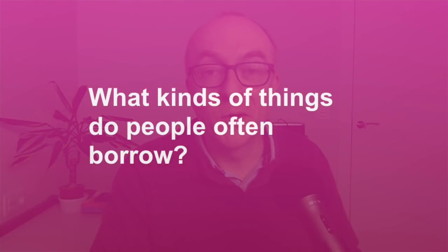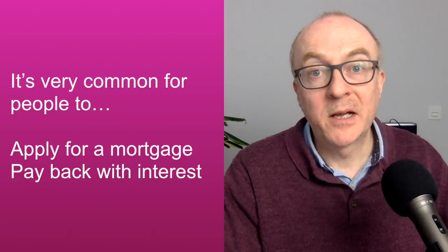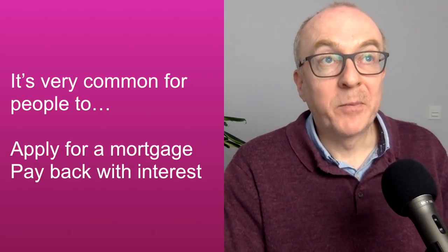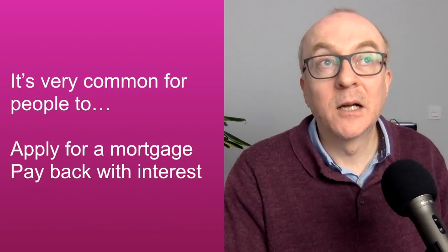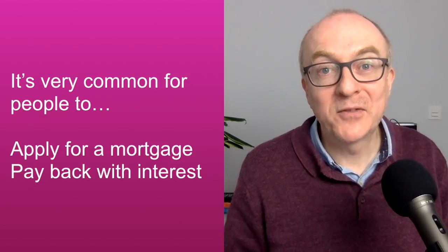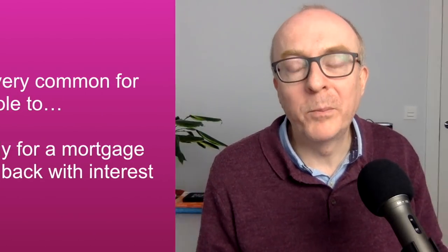So let's have a look at a possible model answer. What kinds of things do people often borrow? Well, there's a wide range of things that people borrow. I think we borrow books from libraries, we borrow money from the bank, and we also borrow money from friends and family. We could borrow clothes from friends as well. It's very common in my country, when people are buying a house, to borrow money from the bank — so they apply for a mortgage. The bank will give them the money, or at least part of the money, to buy the house. But of course, when you pay it back, you have to pay back with interest. And so, that is a common situation where people will borrow things.